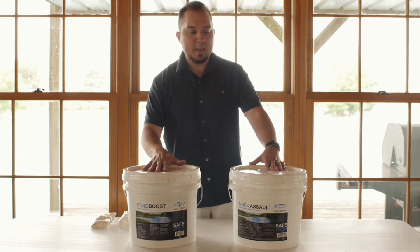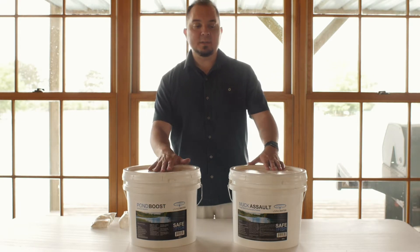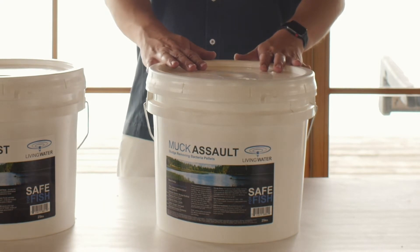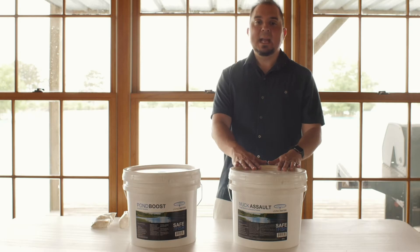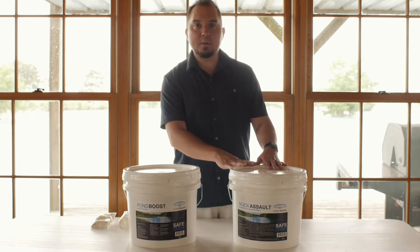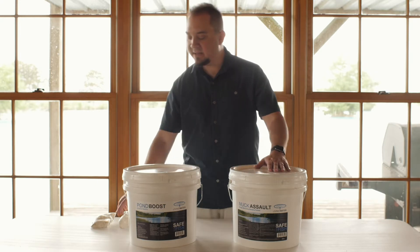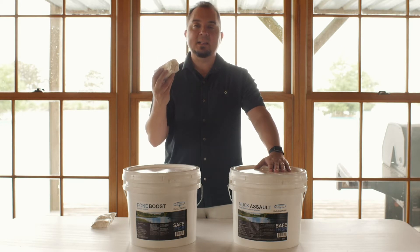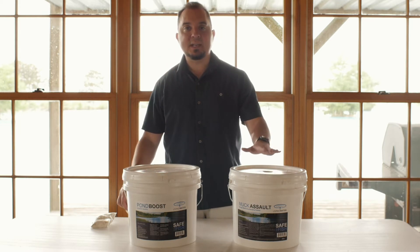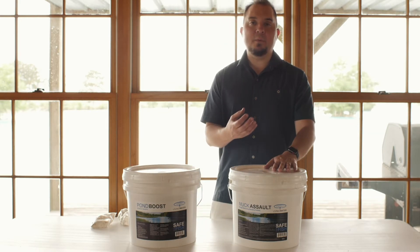This is the more common one that most people use. Muck Assault is used specifically for spot treatment of muck on the bottom of the pond, and also if you have very clear water but a lot of muck on the bottom. It has basically the same ingredients as Pond Boost — the same strains of bacteria — but these strains are more focused on the muck.